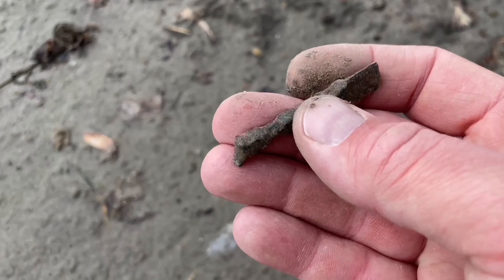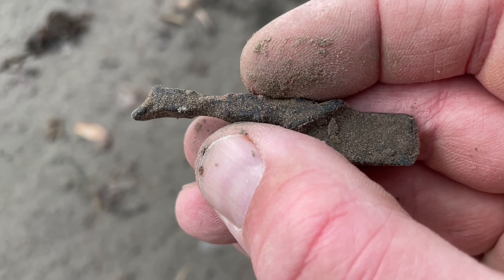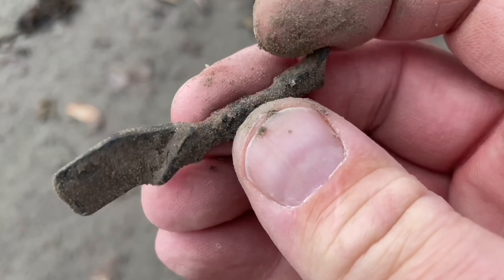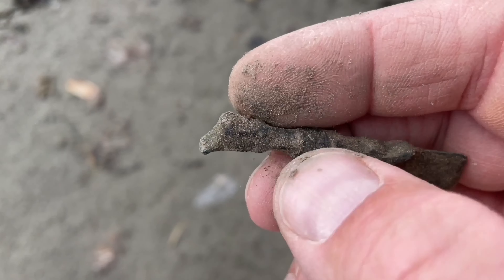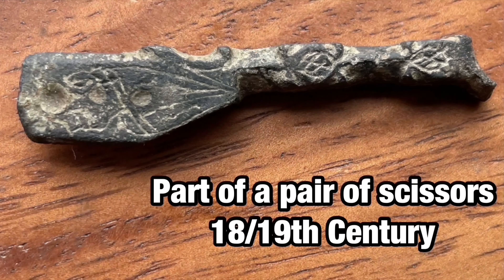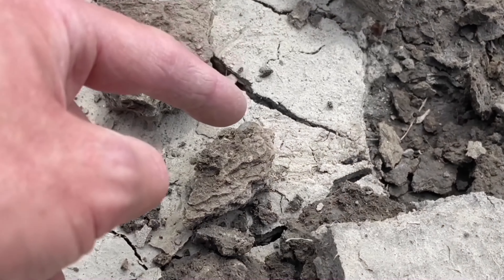Just found this. It's nicely decorated. I have no idea what it was. It would be amazing to find something like this complete. And it's silver.